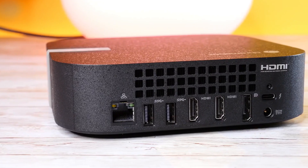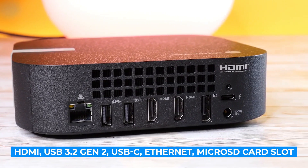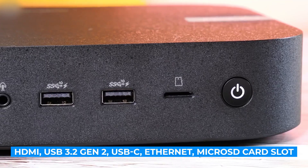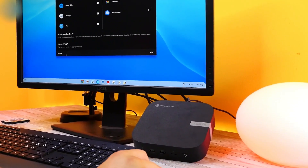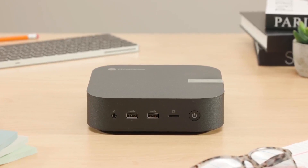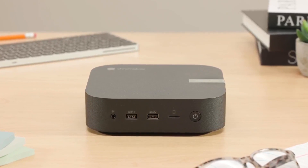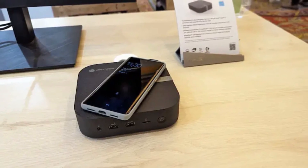The Chromebox 5's port selection includes HDMI, USB 3.2 Gen 2, USB-C, Ethernet, and a microSD card slot, offering plenty of connectivity options for peripherals, displays, and storage expansion. The integration with Chrome OS provides seamless access to Google Workspace, cloud storage, and Android apps, making it a great choice for those who rely heavily on Google's ecosystem.